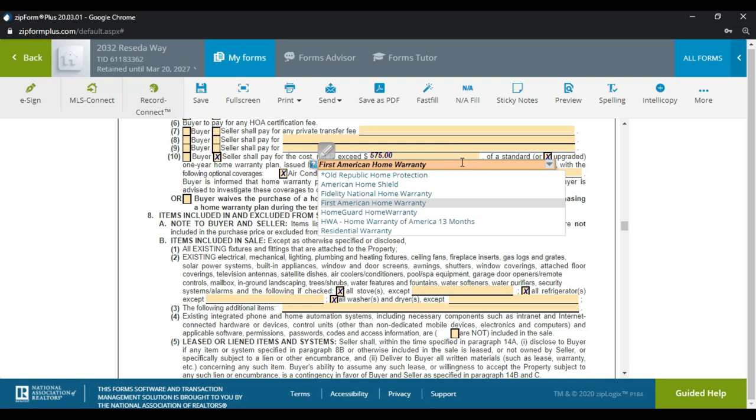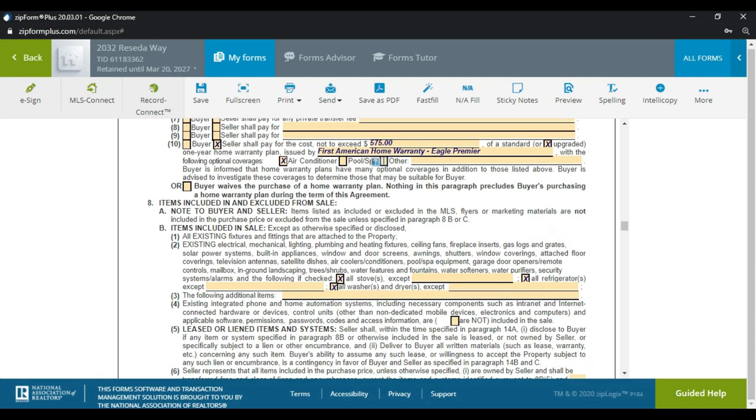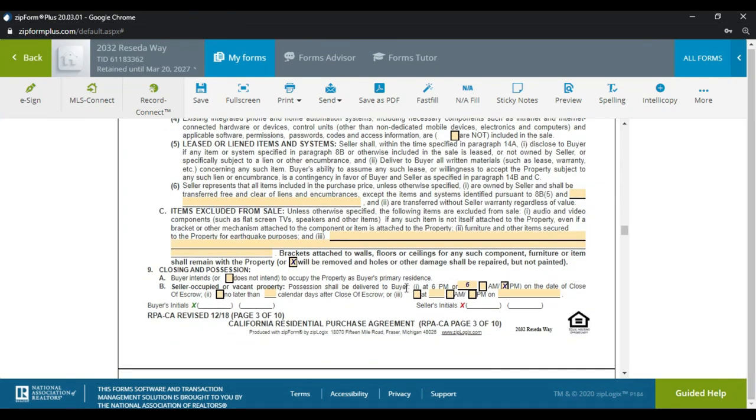You can also write out the home warranty description for clarity. If the buyer wasn't getting a home warranty — for a fixer-upper — you'd check that box to clear the field. The buyer wants to keep all stoves and refrigerators; the home has no washer or dryer, so we uncheck that box. The buyer takes possession at 5 PM on the close of escrow — recordings usually happen around 2-3 PM, so setting possession at 5 PM gives breathing room so the buyer isn't waiting in front of the house before it's recorded.